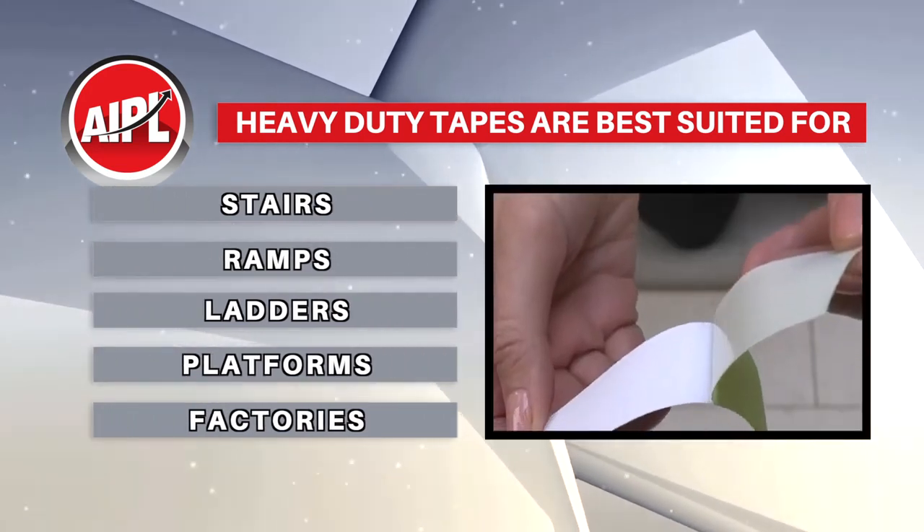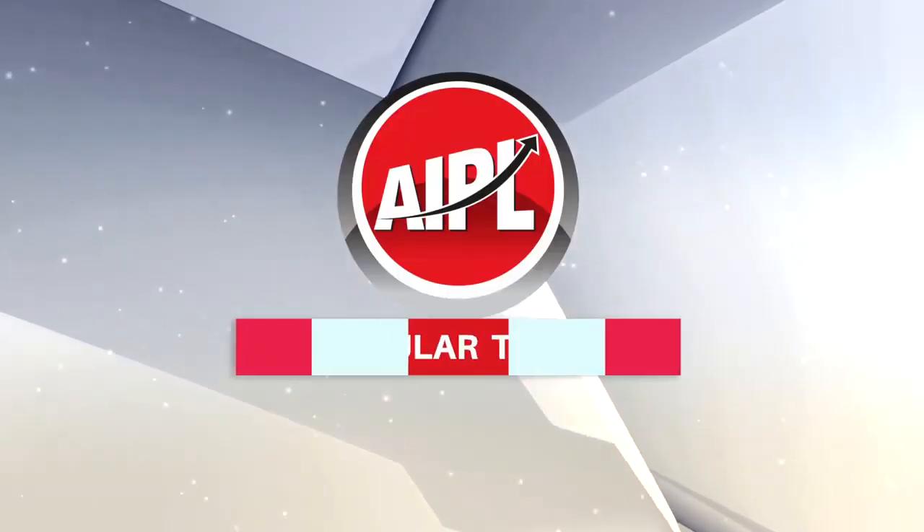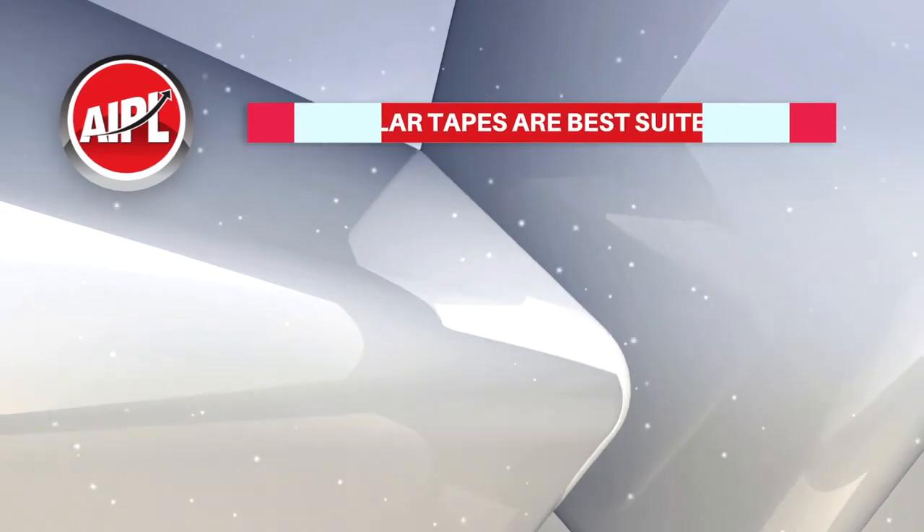Heavy-duty tapes feature a thick backing plastic carrier and a high-grade adhesive to prevent failure. The second category is regular tapes. Regular tapes are best suited for swimming pools, showers, bathrooms, hotels, changing rooms, and shower rooms.